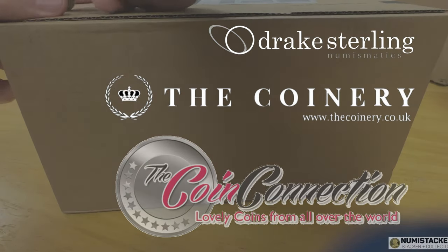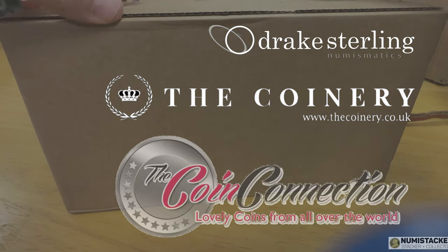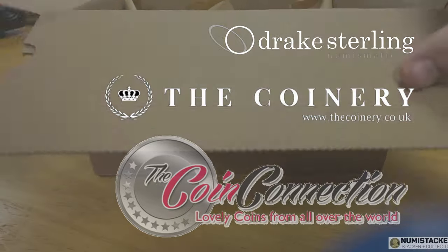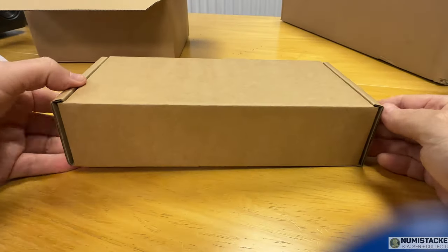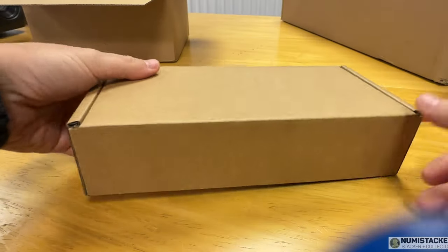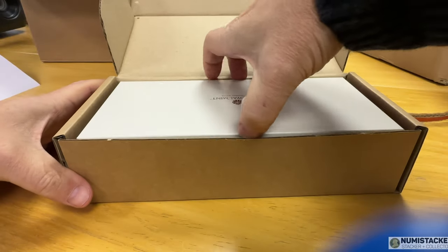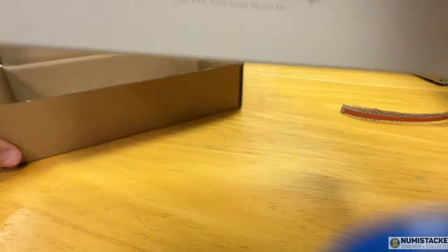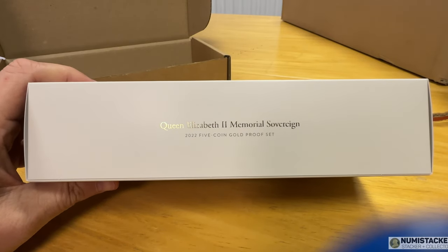Hey guys, it's Numistaka and I'm back with you for another video. It seems like the only coins I've really seen over the last few weeks have been memorial sovereigns. It's one of those coins that a lot of people have bought — it's a fabulous looking coin — and it's one that a lot of people who have bought are also sending in for grading, so I thought I'd just talk about the memorial sovereigns and show you one.